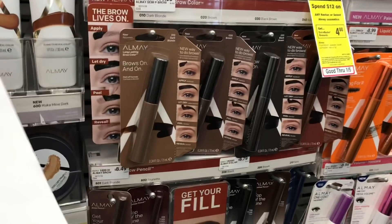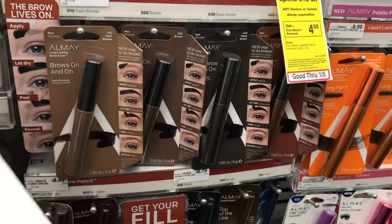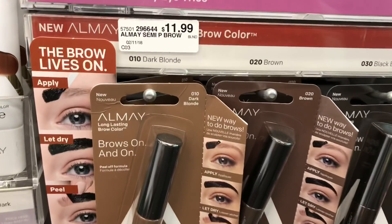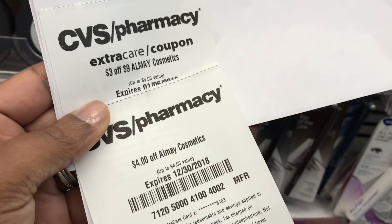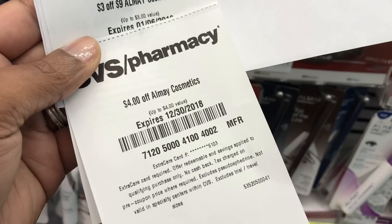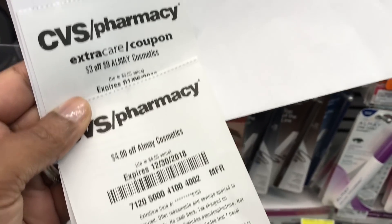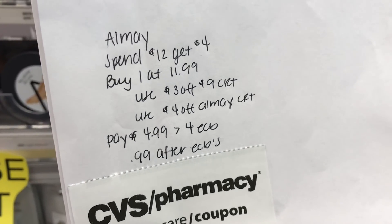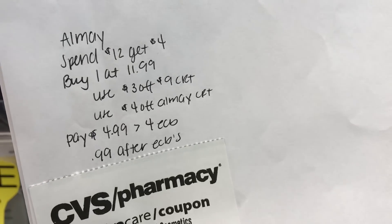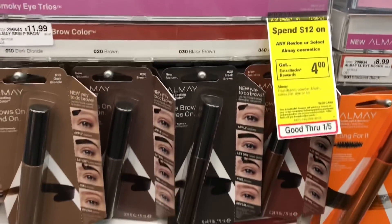The next deal is Almay. This week it's Spend $12 Get $4 back in ECBs. I'm buying one at $11.99 and using a $3 off $9 Almay CRT received at the Red Hawks today, plus a $4 off Almay cosmetics coupon from last Sunday. Combined, those bring my total to $4.99, and I'll get back $4 in ECBs, making it just $0.99 after ECBs.